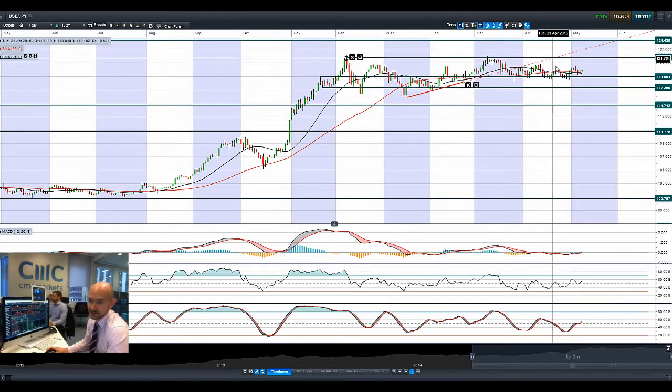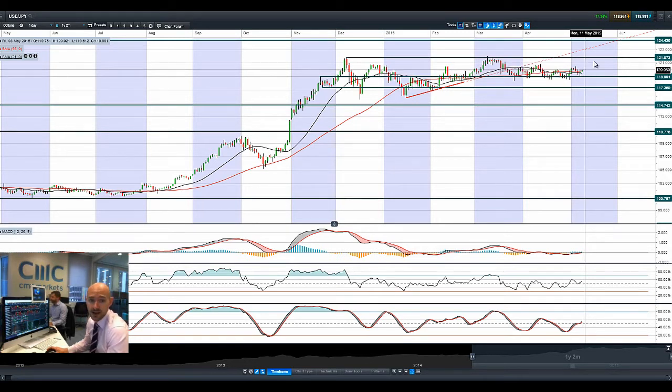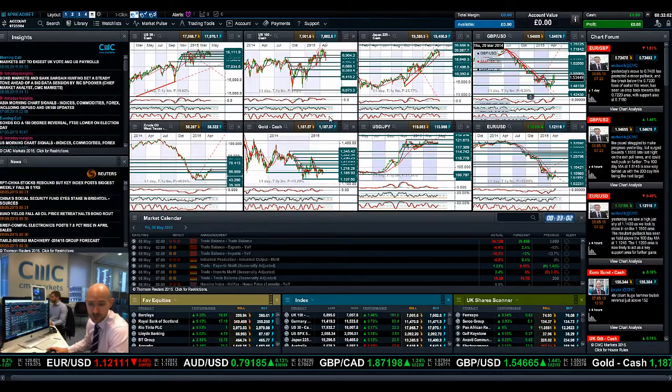Dollar Yen at 119 is still in play — nothing major to talk about here, oscillating around this level, up one minute, down the next. Small hammer formation yesterday, not showing that much from the aggressive push. Today is non-farm payrolls though, so that could be an interesting move. The 55-period SMA is acting as potential resistance.